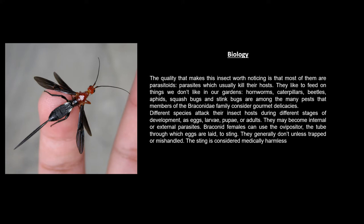The quality that makes this insect worth noticing is that most of them are parasitoids — parasites that kill their host. They like to feed on things we don't like in our gardens. Hornworms, caterpillars, beetles, aphids, squash bugs, and stink bugs are among the many pests that members of the Braconidae family consider gourmet delicacies.